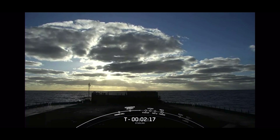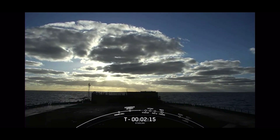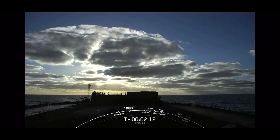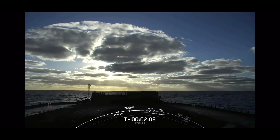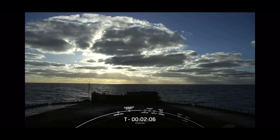We will be attempting to recover our first stage today after launch. We're looking at a live view now of our drone ship, which is stationed off the coast of Baja California, to catch our booster when it makes its way back home.